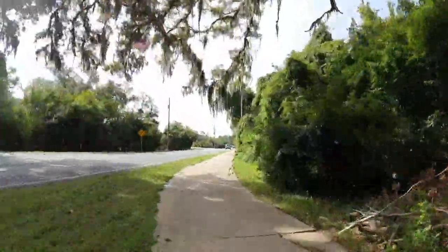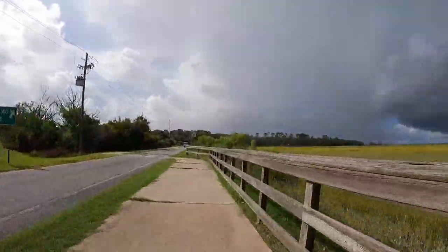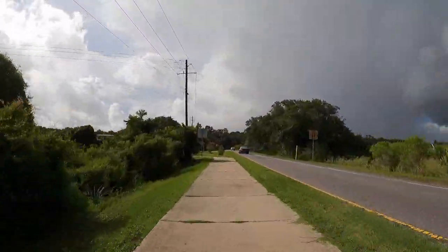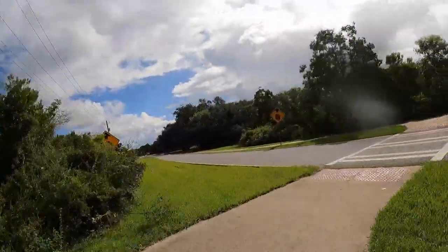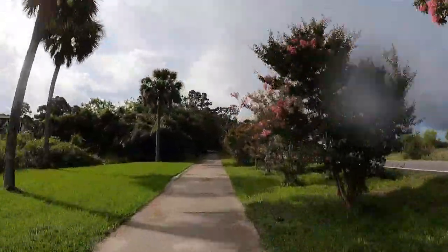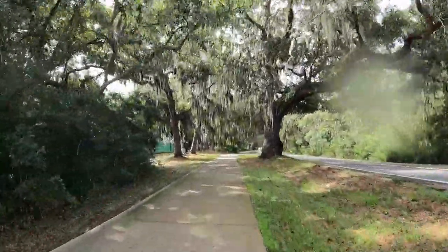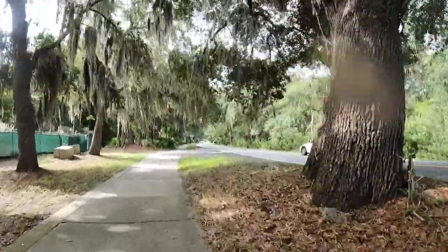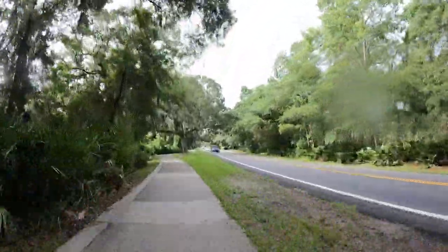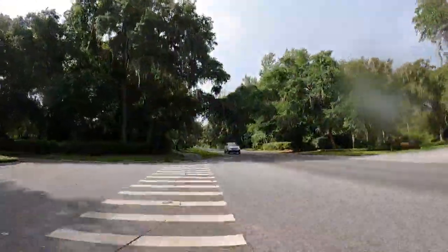Just past the Yacht Club, Sea Island Road veers to the left. The world-famous Sea Island Resort is just a few miles in that direction. The resort is renowned for its world-class accommodations and golf courses, but visitors shouldn't forget about their fishing charters and shooting school. Sea Island Road also gives residents access to the north end of St. Simons Island, where you can find Golden Isles icons Benny's Red Barn and Frederica House, as well as Fort Frederica's historical site.